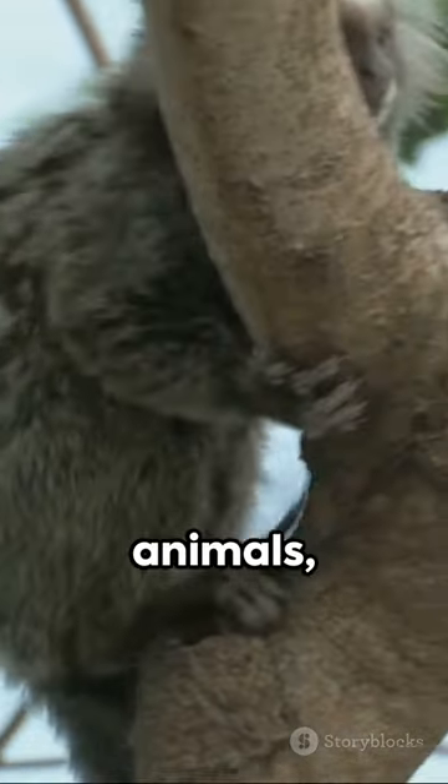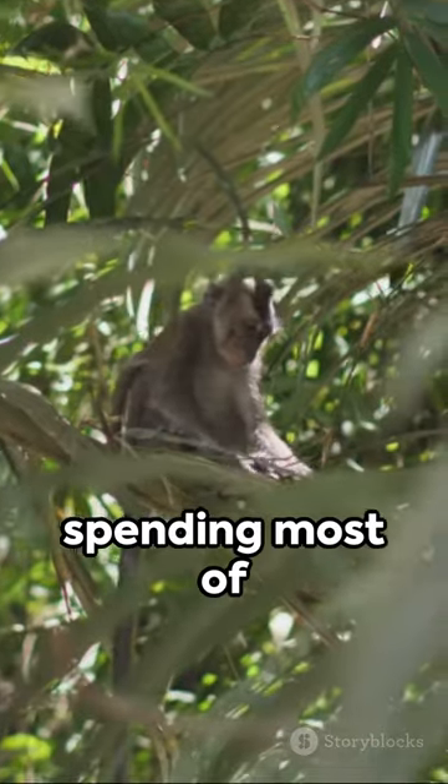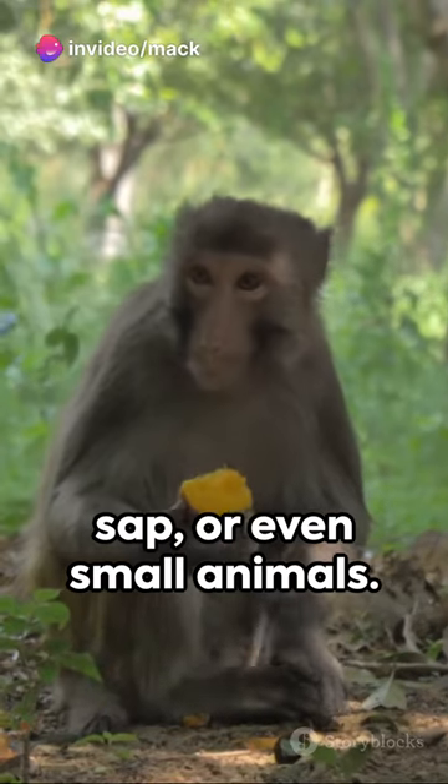These social animals, communicating through vocalizations and gestures, are agile tree dwellers spending most of their time in the treetops. Their menu consists mostly of fruit, but they don't shy away from insects, flowers, sap, or even small animals.